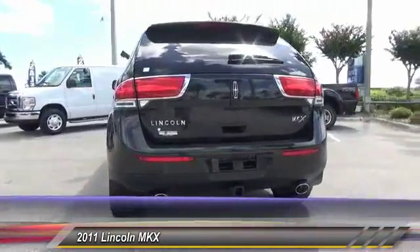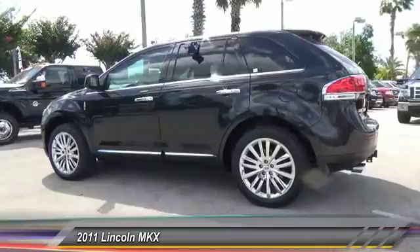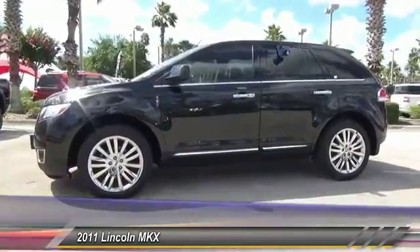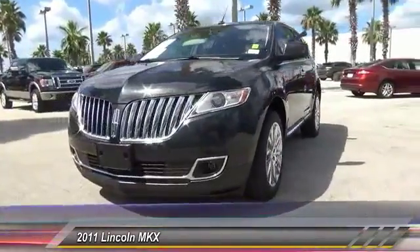This vehicle has less than 80,000 miles. Here are some of this vehicle's great options: stability control, anti-lock braking system, steering wheel audio controls, keyless entry, remote engine start, power liftgate, power passenger seat, traction control, dual airbags, and leather-wrapped steering wheel.